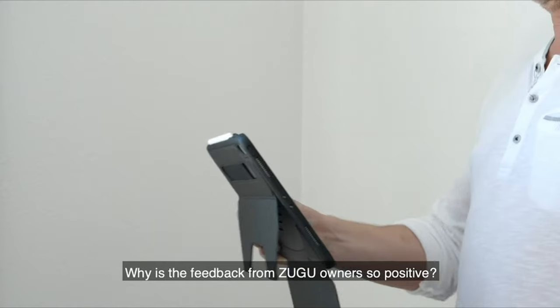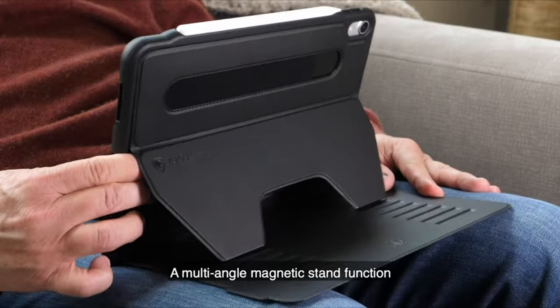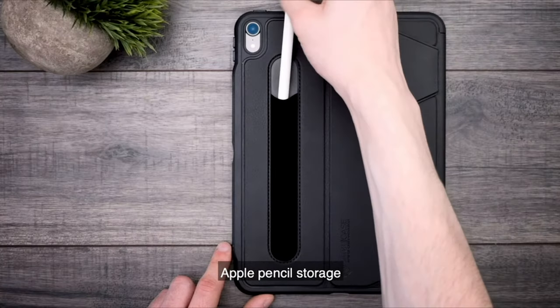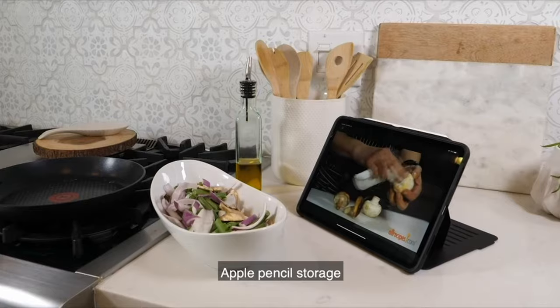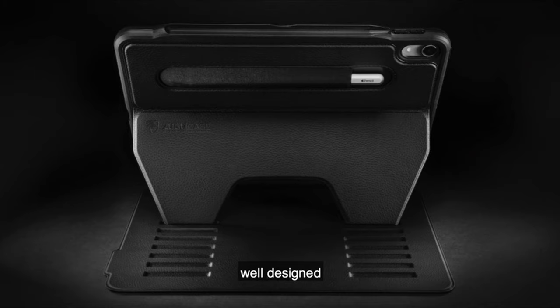Welcome to the channel. In this video we are going to talk about the best iPad Air 5 protective cases right now you can buy. Please subscribe to our channel and press the bell icon for more videos. This list is based on my personal opinion and research, listing products based on quality, features, and pricing.